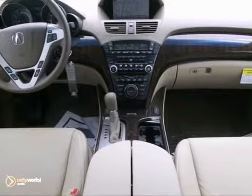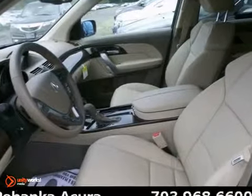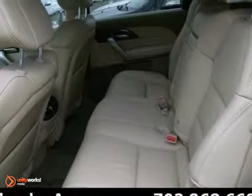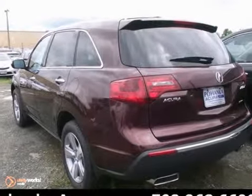Its many features include dual power heated Milano premium leather seating, rear DVD entertainment system, and heated door mirrors. It has a navigation system, power moonroof, and premium audio system. And it also has keyless entry.